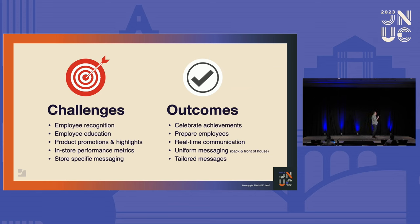Key challenges include employee recognition, employee education, and product promotions and highlights. It's hard to talk to a customer about a new promotion if you don't know it's happening — if you didn't read your email or missed the pre-shift store meeting. There's also very store-specific messaging. Outcomes we're driving toward include celebrating achievements, preparing employees, and real-time communication. The value over posters on walls is that when content becomes dynamic, people actually look at it. Walking through retailers like Inspire brands, we see a lot of paper on walls about policies, upcoming events, and staff birthdays.